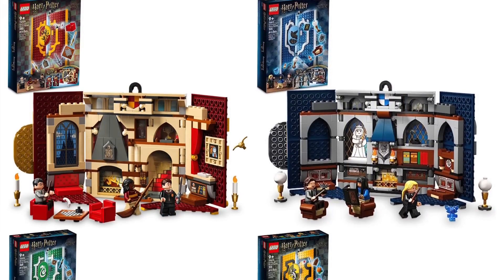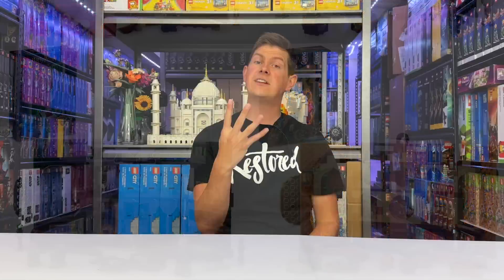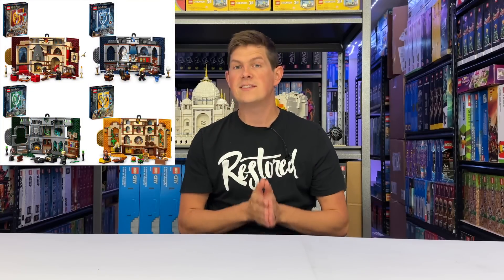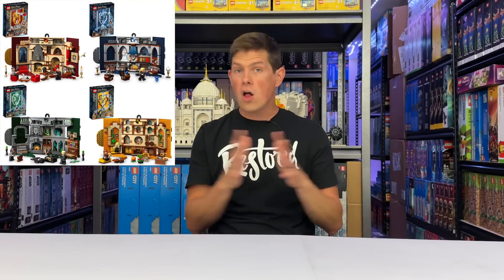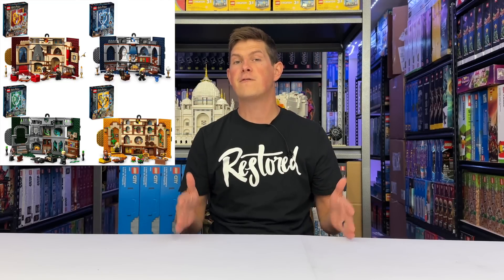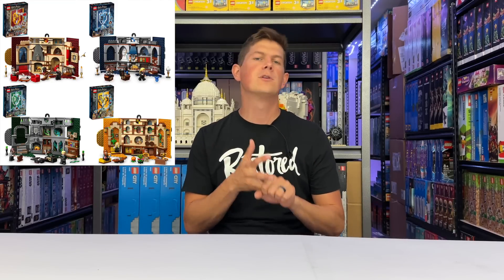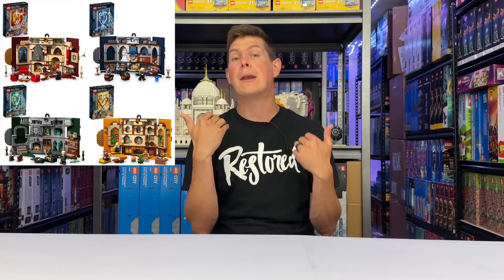Next you're going to get a four-for-one and that is the LEGO Harry Potter Hogwarts banners — you've got Gryffindor, Slytherin, Hufflepuff, and Ravenclaw. Four different banners. The price on each one is $35 and each comes with three unique minifigures. All of these house banners were released in March of 2023. So if they do end up retiring here at the end of the year, we're going to have them on the shelf for just under a year, which is unheard of for any Harry Potter LEGO set. Harry Potter and Star Wars sets almost always exist on the market for at least a year to a year and a half at minimum.